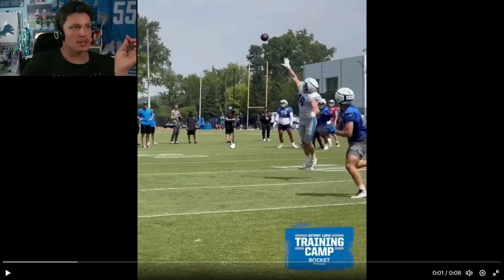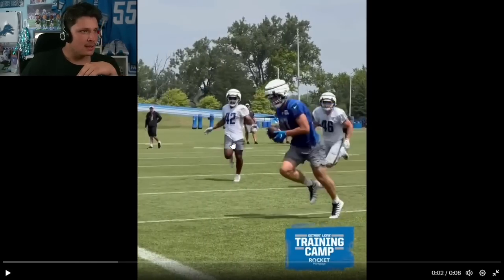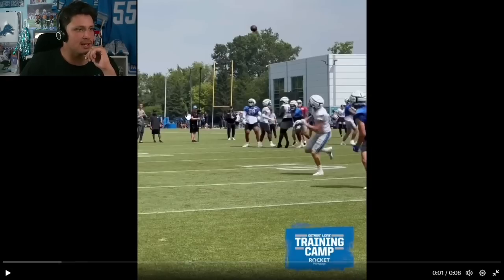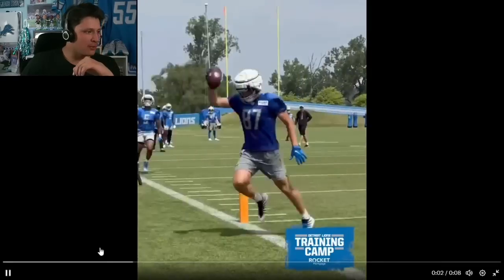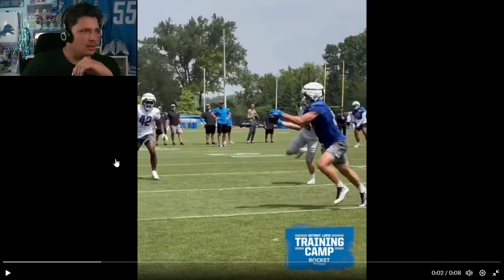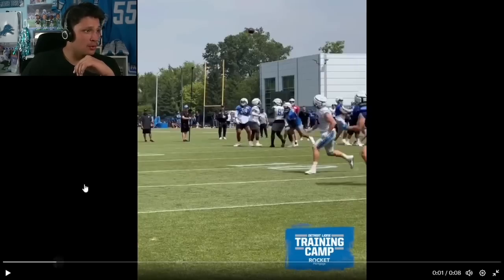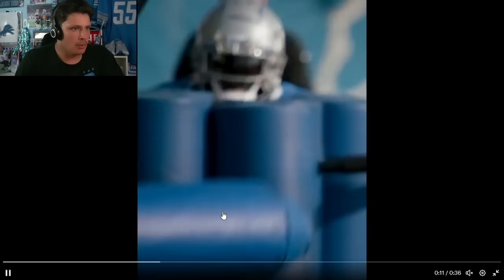One thing I was knocking was that I thought LaPorta got his hands out late — but looking at this rep, he actually got his hands out at a really good time. You can see he's got his hands ready and gets the football with those big hands. We got some hype music going — I'm not going to play it assuming it's copyright — got the cinematics, him running through the pads.